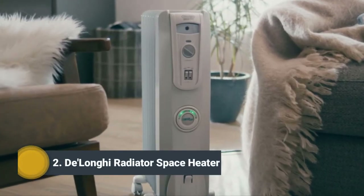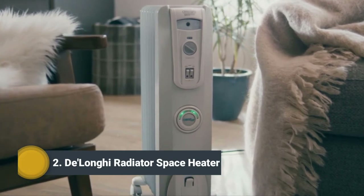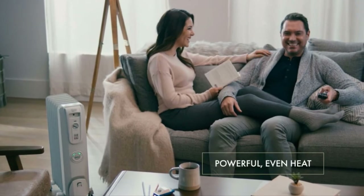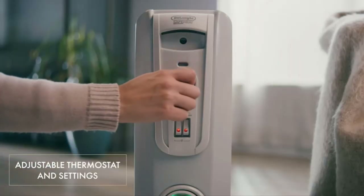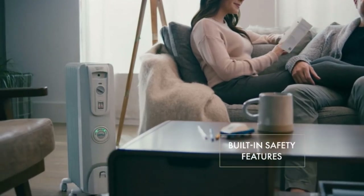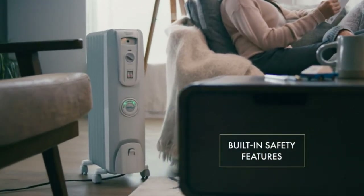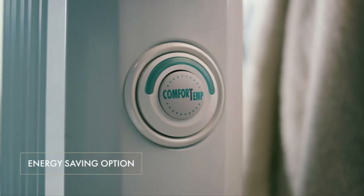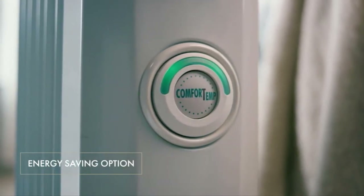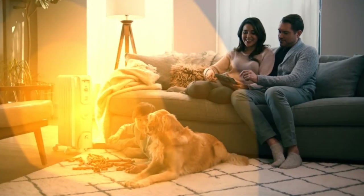Cozy up with the DeLonghi ComfortTemp Portable Radiant Heater. Equipped with 1500 watts of warming power, this heater features multiple heat settings and an adjustable thermostat for custom comfort. Safety features include an automatic shutoff switch for overheat protection. The ComfortTemp function automatically modifies the heat and power settings to save energy, and the attached wheels make it easy to move.